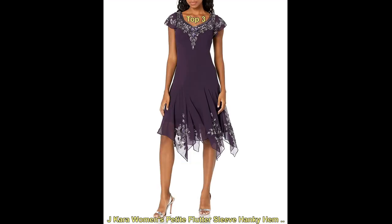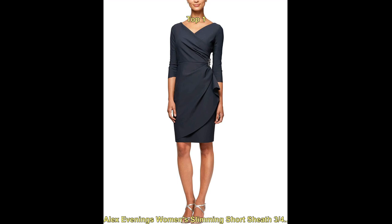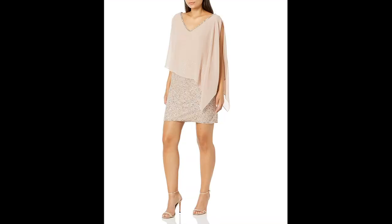Another trend for short women is the use of fitted, body-hugging styles. These styles can help to create the illusion of a longer, leaner silhouette and are very flattering on a petite frame.